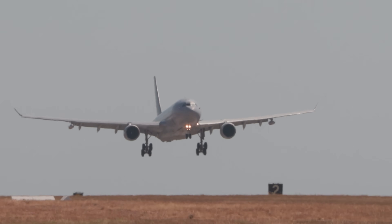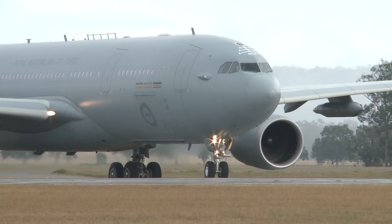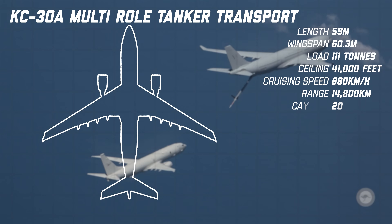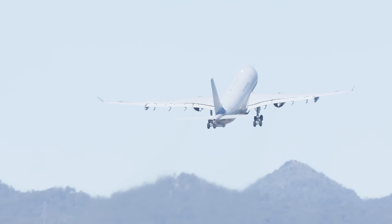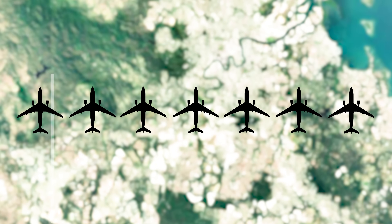KC-30A Multi-Role Tanker Transport. The KC-30A is one of the smartest procurement decisions Australia has ever made — it's a tanker, a transport, and a long-range VIP passenger aircraft, all in one airframe. A heavily modified Airbus A330, the KC-30A is 59 metres in length with a wingspan of 60.3 metres. It can carry 111 tonnes of fuel, refuel almost every allied aircraft, and also transport over 270 passengers, easing pressure on the C-130s and C-17s. The seven KC-30A MRTTs give the RAF enormous flexibility and long-range endurance. The KC-30 might be one of the most strategically important aircraft Australia owns.